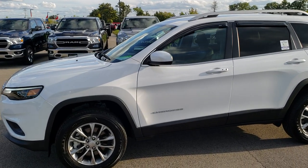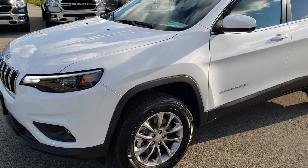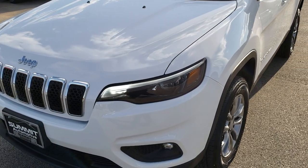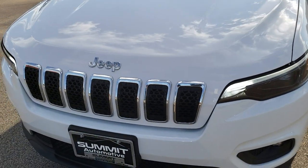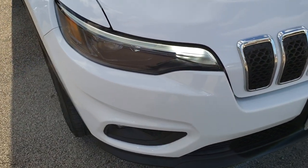This is stock number 9J64A. We are here at Summit Automotive in Fond du Lac, Wisconsin — your new and used Jeep headquarters. Today we are checking out this like-new 2019 Jeep Cherokee Latitude Plus.